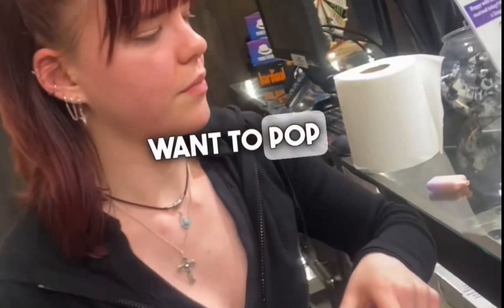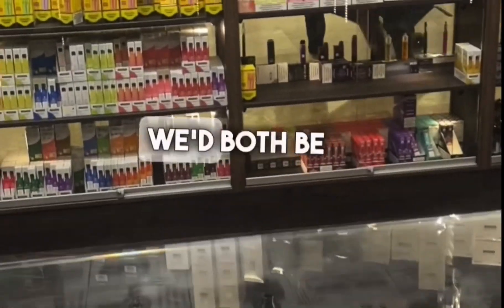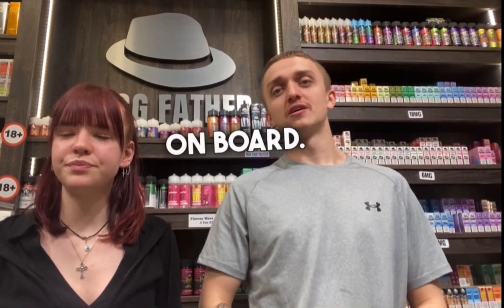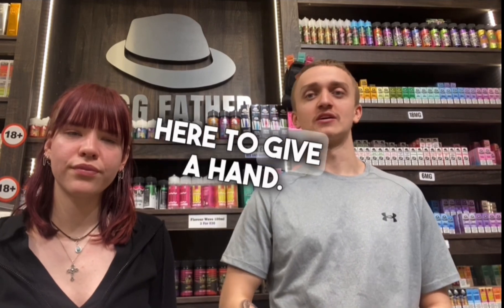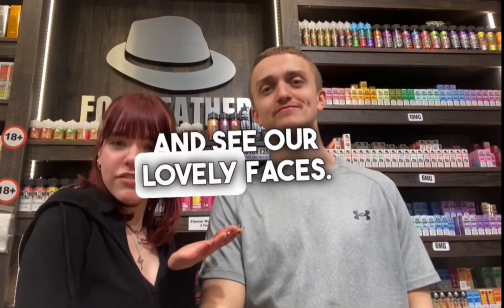If you guys want to pop into the store and get off the old cigarettes and onto vaping, come and see us. Me and my husband — or some of the staff — will be on board. Everyone here is happy to help. We're always here to give you a helping hand, and you can find us online as well as in store.